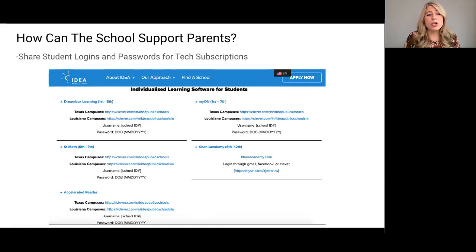You can also encourage parents to advocate to their school or district for other subscriptions that they want to see their child using at home. One of my favorites is Accelerated Reader, because students can actually read any book that's interesting to them and there are quick, meaningful comprehension quizzes about what they read.